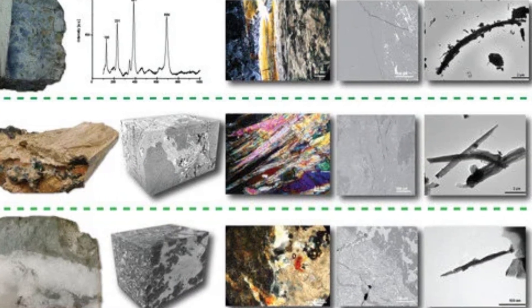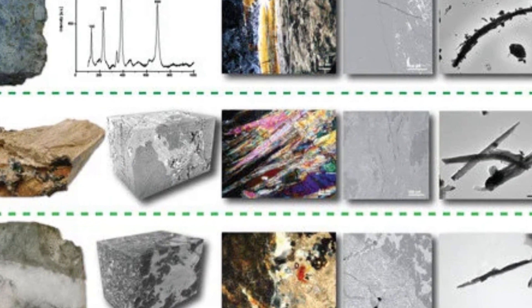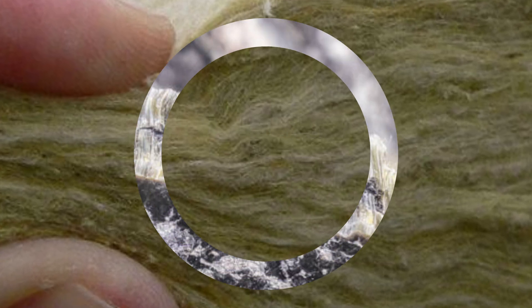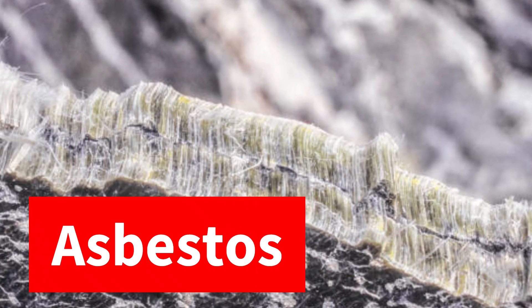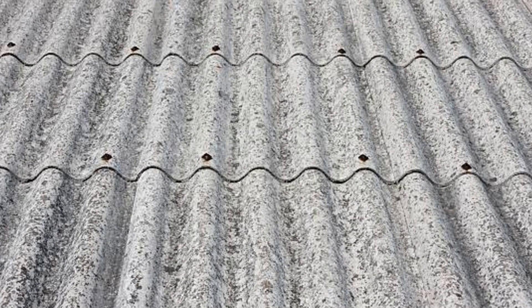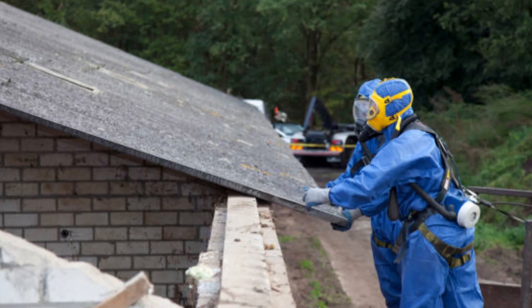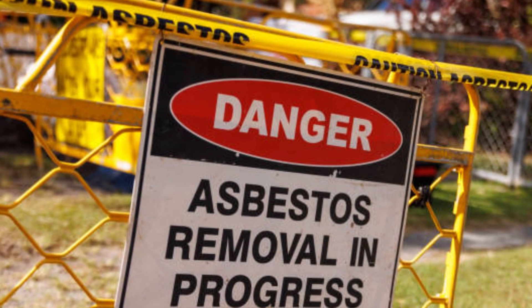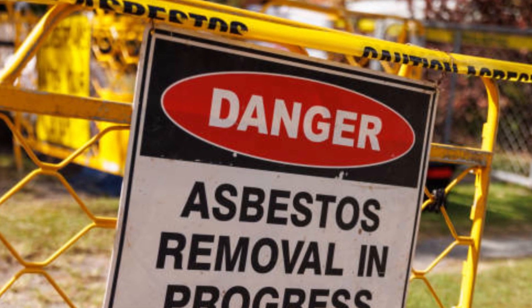Now we discuss mineral fibers. Mineral-based fibers are natural fibers sourced from minerals and are heat-resistant and durable. Asbestos is a fibrous mineral historically used for insulation and industrial purposes, though its use is now restricted in many countries due to health risks.